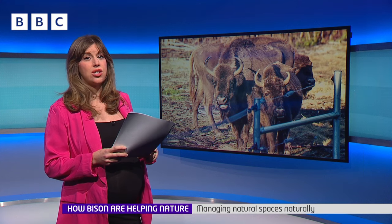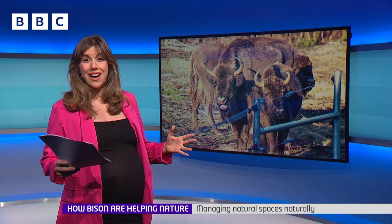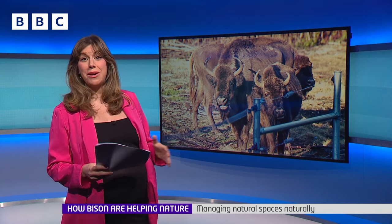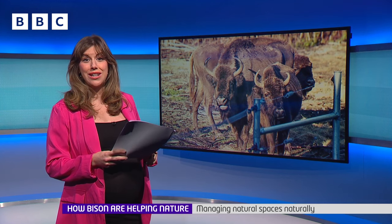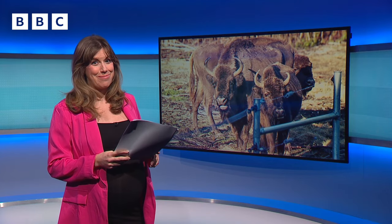Next, in Kent, there's an ancient technique being used to look after natural spaces. It involves animals, big and small, including bison that are currently being reintroduced after not being in the UK for thousands of years. Ricky went along to check it out and to try and spot some.